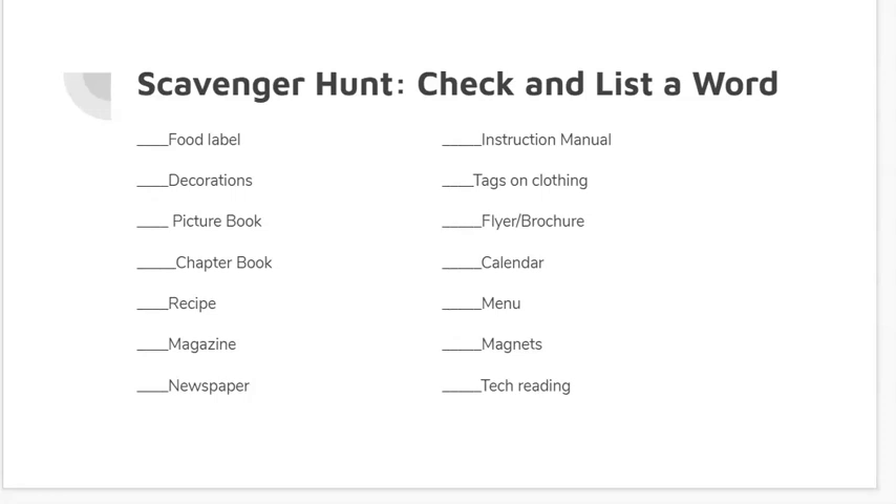Things around your house that might have words include decorations like portraits, pictures, or quotations on the wall, picture books, chapter books, recipes, instruction manuals, even tags on clothing, calendars, and magnets. Then there's tech reading — if you're watching the news and you see a scrolling screen at the bottom with words on it, or if you turn on a TV show and hit closed captioning to watch the words come up, or if you're on your iPad or tablet reading an e-book, an electronic book. There are lots of different things you could put for tech reading.